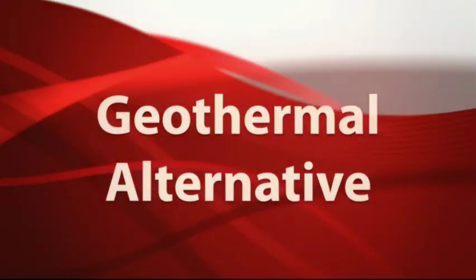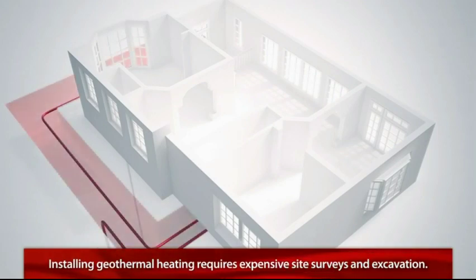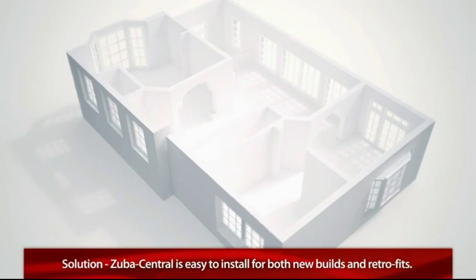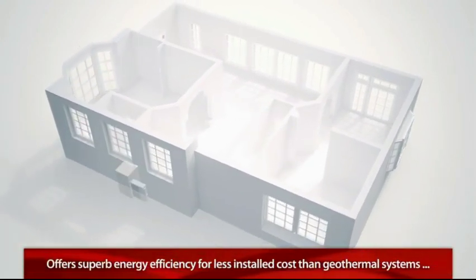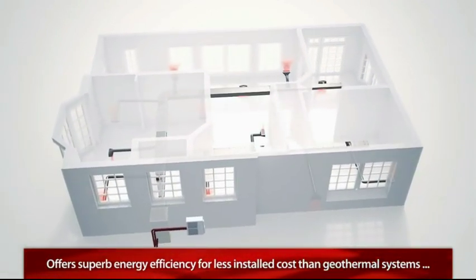Installing a geothermal heating system requires expensive site surveys and excavation. But installing a new Zuba Central system is easy for both new builds and retrofits. As a result, Zuba Central offers superb energy efficiency at only a fraction of the installed cost of a geothermal system, so you can start enjoying the savings and comfort even sooner.